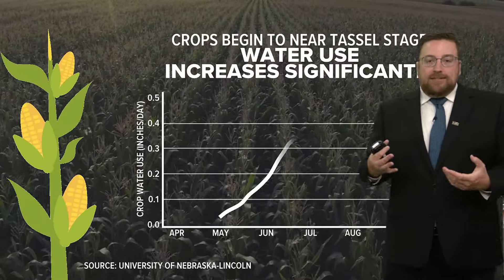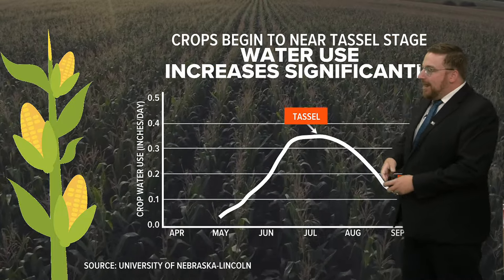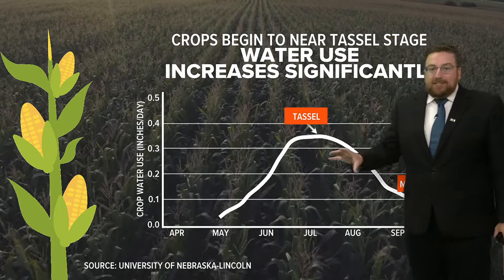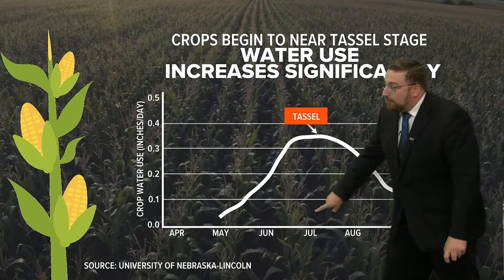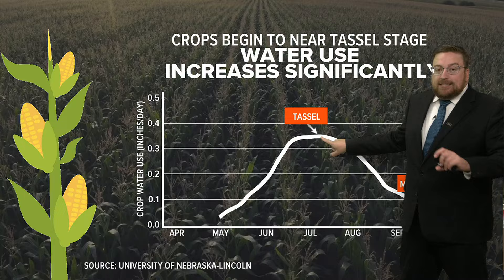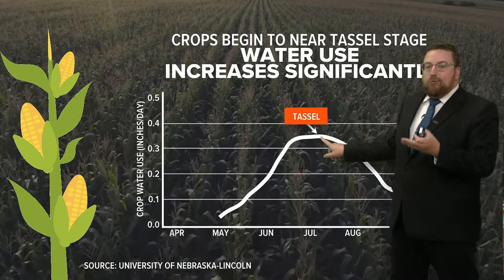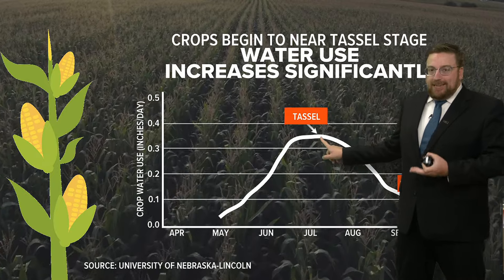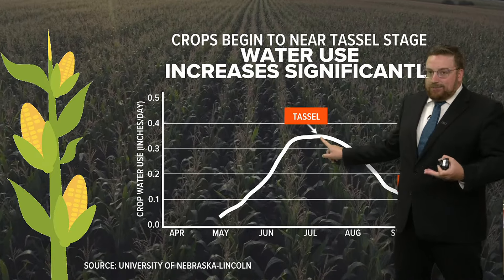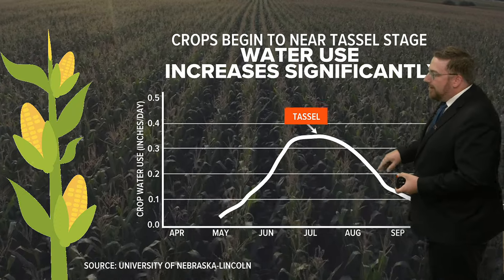Corn sweat is essentially what we're saying — the corn itself actually sweats. It releases water and moisture into the air. It is one of those plants that has so much water moving through it. In fact, at its peak, which we're getting into right now as the corn begins its tassel stage, it's capable of putting more than a quarter of an inch of liquid water into the air every single day. That is what adds to the humidity and all that moisture that we feel when it gets real hot and humid around here.